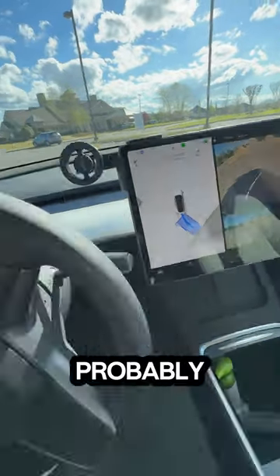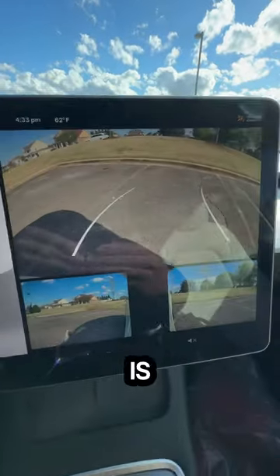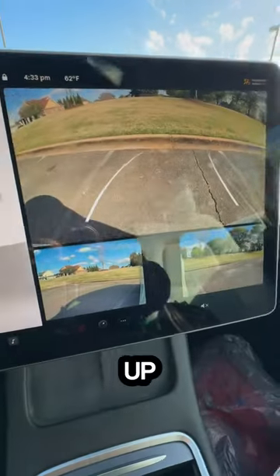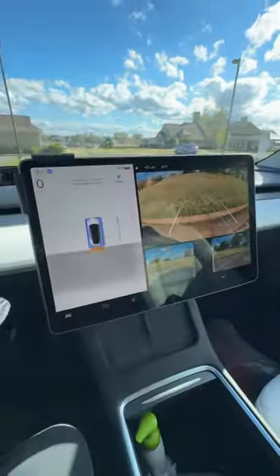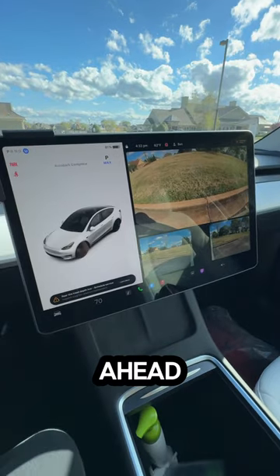And knowing that this will probably be the worst it ever is — that is so cool. It's lining up between the lines. There we go. Now let's go ahead and inspect the park job. Let's see how well it did.